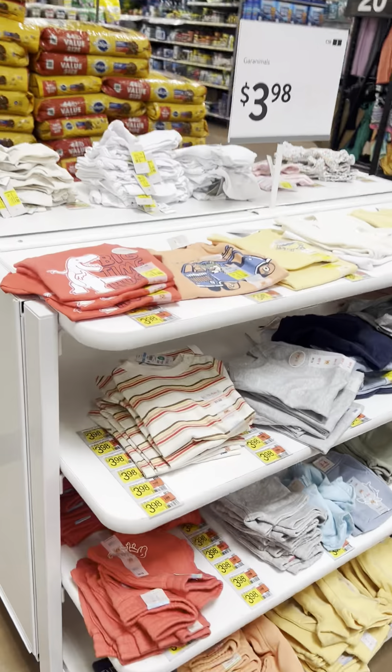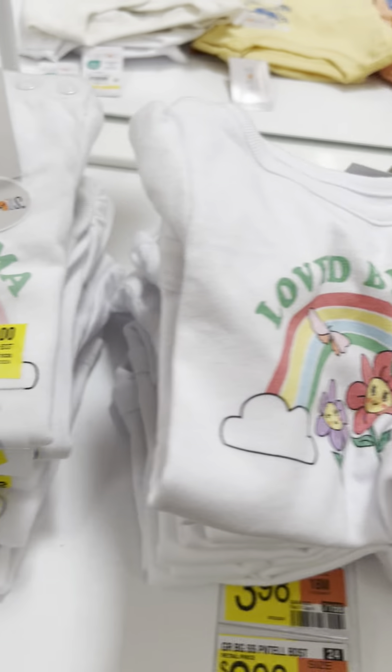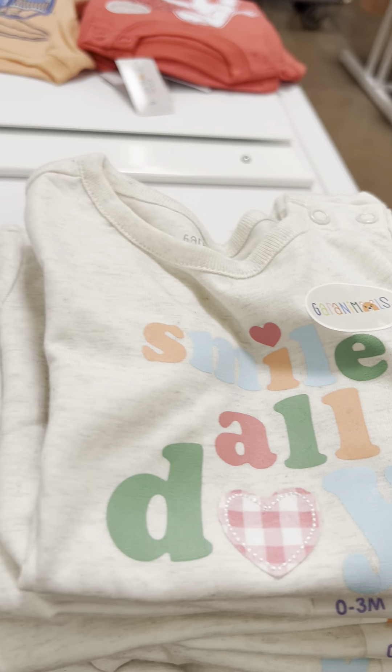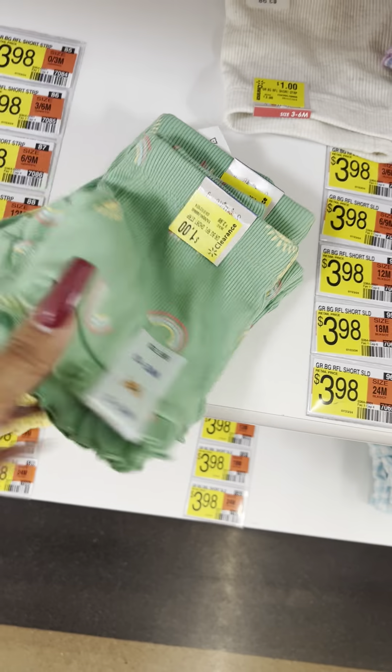Lots of shirts for $2 in the baby section — all marked. Shorts also for $1, some for $1 — all Granimals brand.